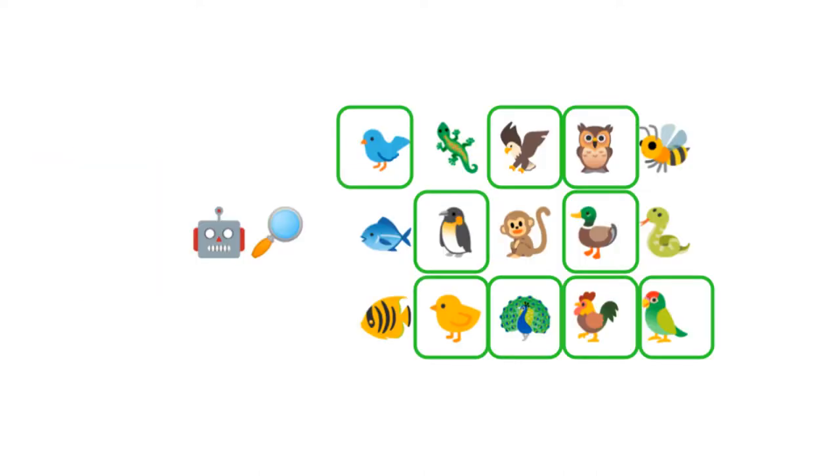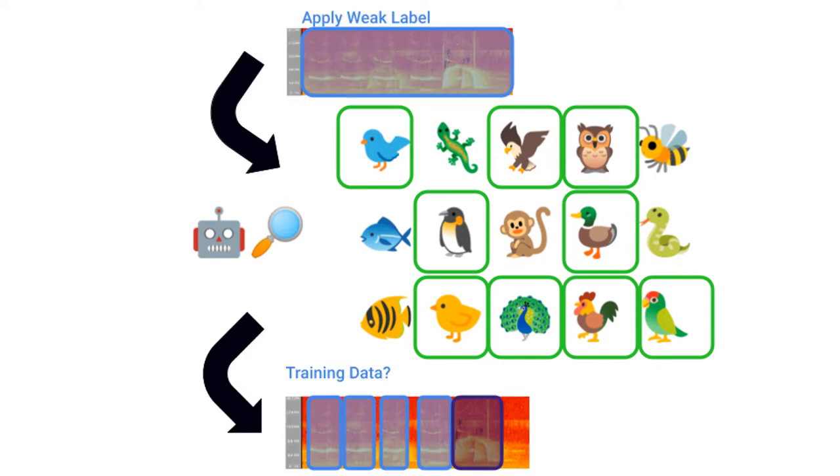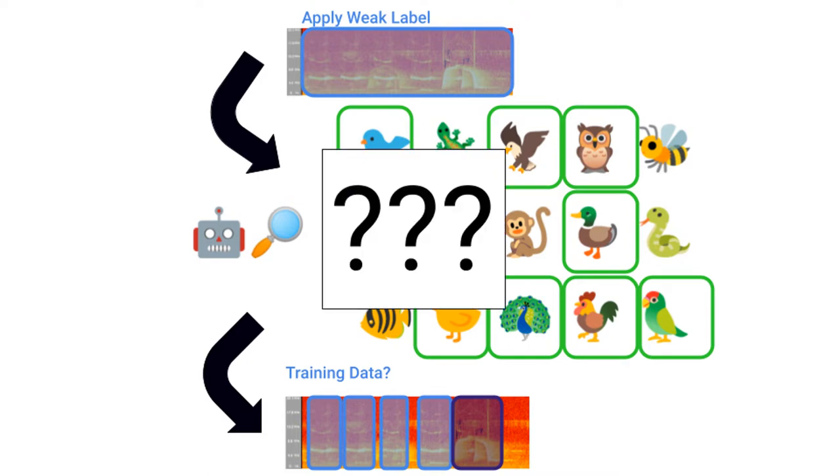However, if we use a binary detector to identify bird-like sounds, then more often than not, the sounds are the weakly labeled species. This creates a large number of moderate quality labels to train on. This summer, we worked on determining if this is a viable strategy for model training.